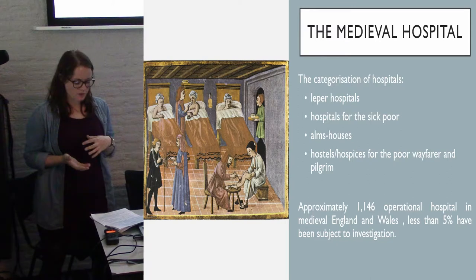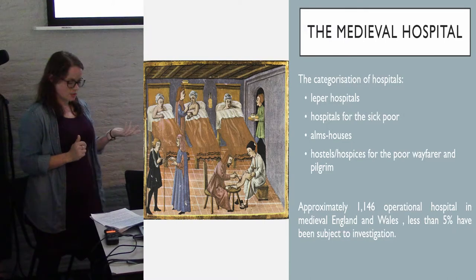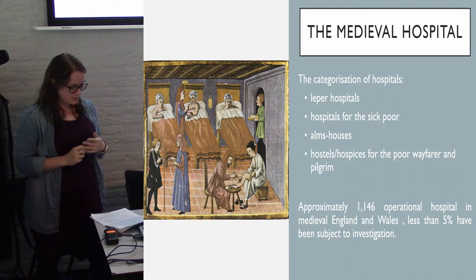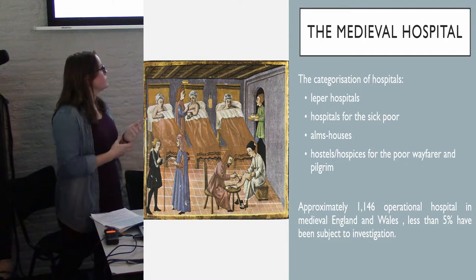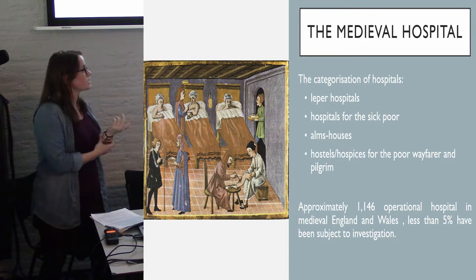The combination of these people is vital in developing our understanding of the hospital's demographics and its social functions. Of the approximated 1,146 hospitals operating in medieval England and Wales, less than 5% have been subject to archaeological investigation so far, making this quite a significant opportunity.